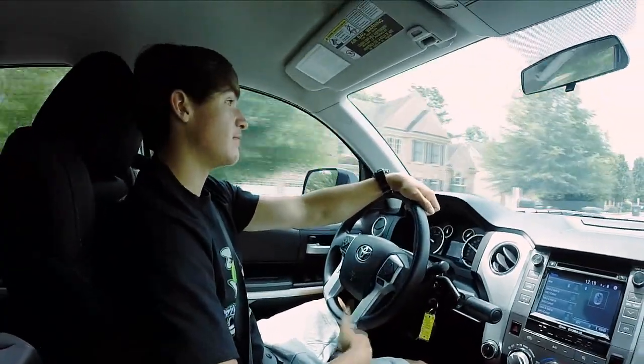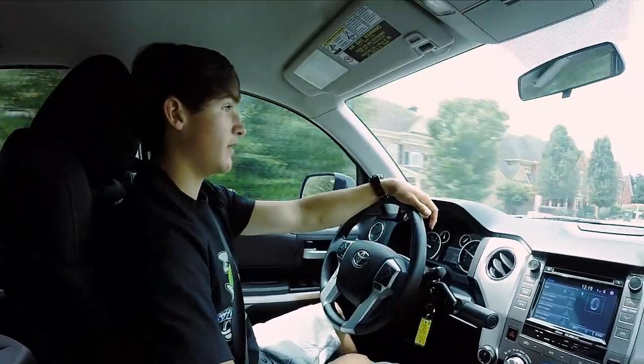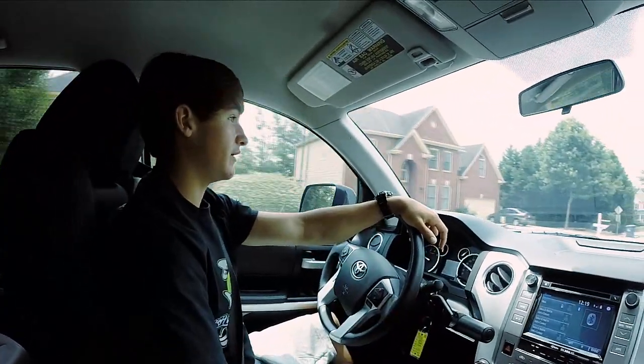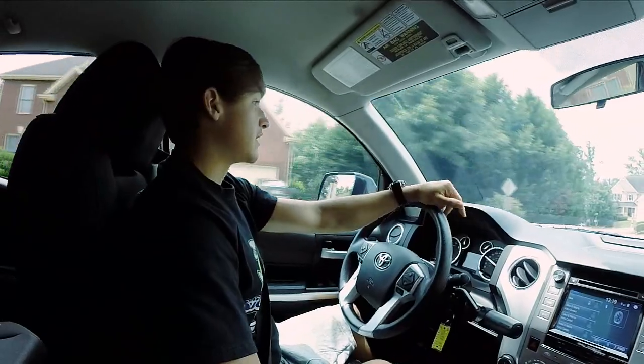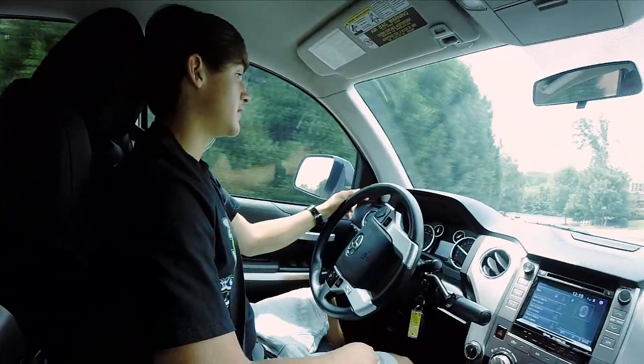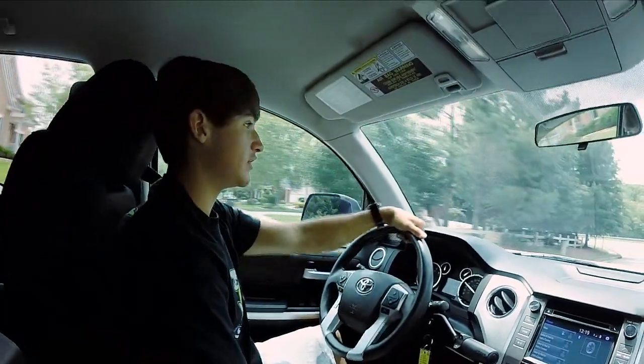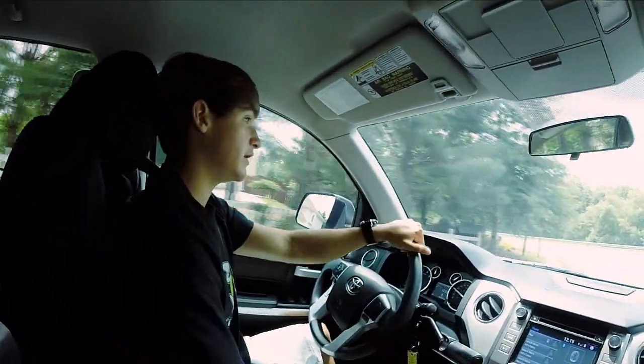I like my dad's Tundra and I was going to have to get one sooner or later. When he called and said they had a Tundra, I was like, 'Why not? Let's go ahead and get it.'